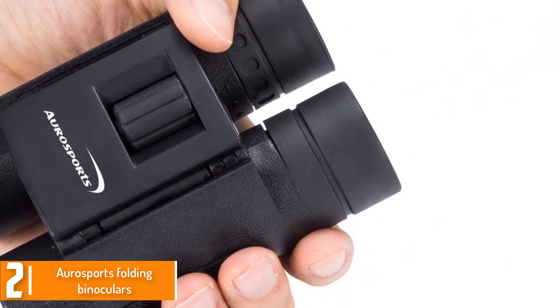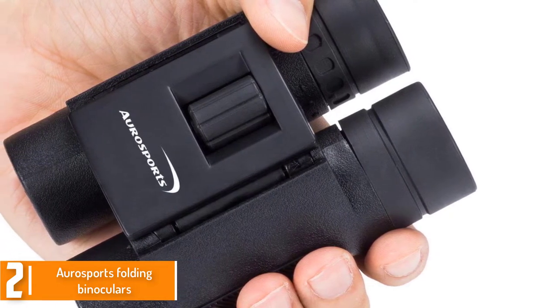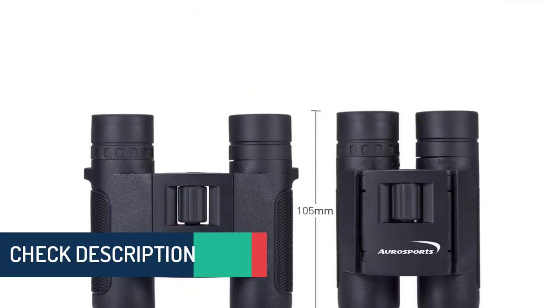Therefore, if you are about to travel for sightseeing, mountain climbing, hunting in the field, or watching athletic events, this is the first-rate piece of binoculars to take with you.